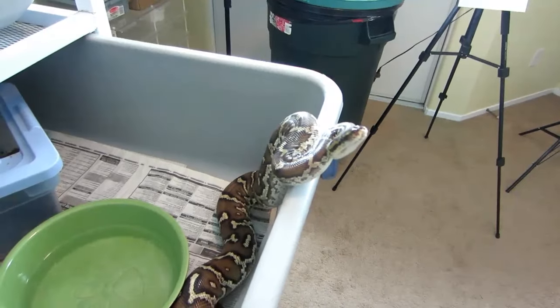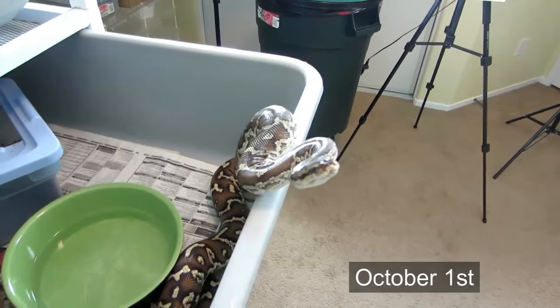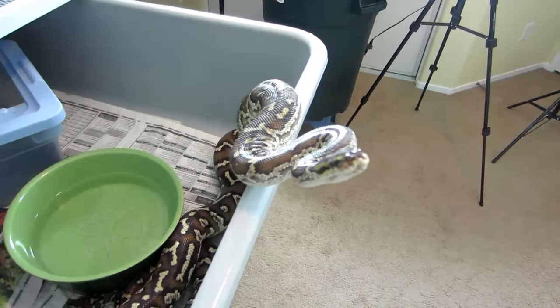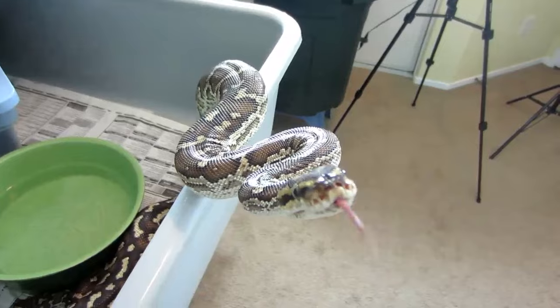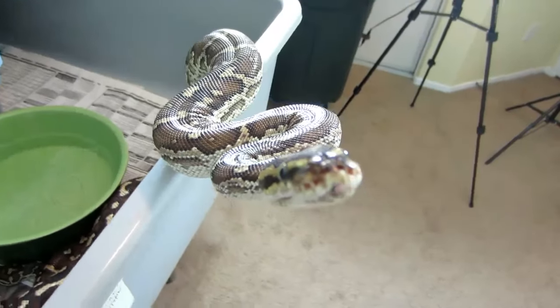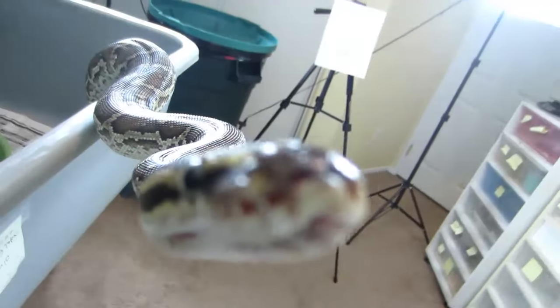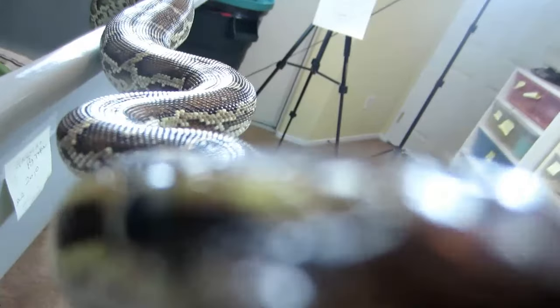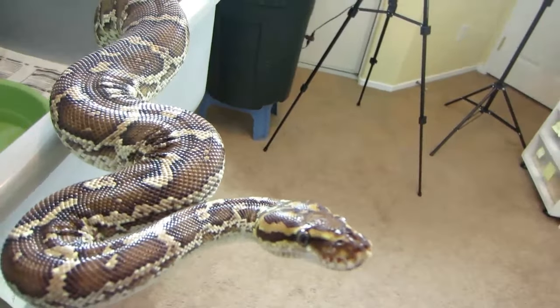The last couple of days this pair has been breeding. This is the female, and this one's got genetic stripes — produces really nice striped babies. This is pretty typical: they'll come out and look at us. They've got really developed heat sensors. They're very curious snakes, very cool animals, very beautiful.